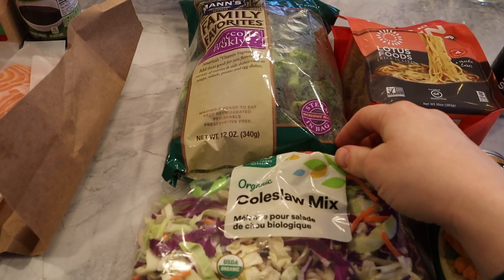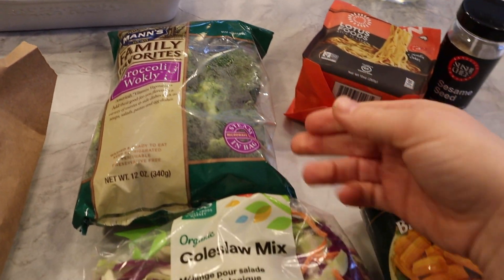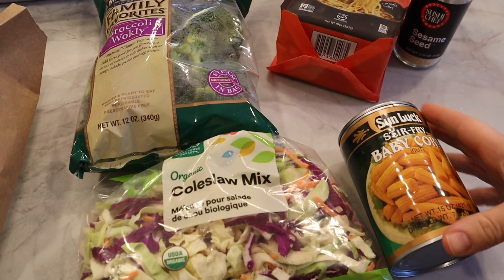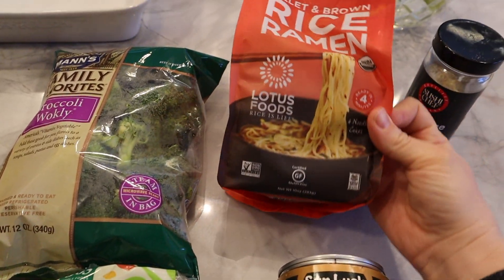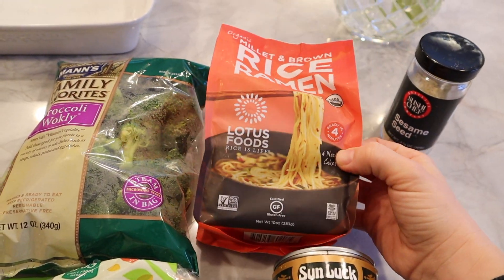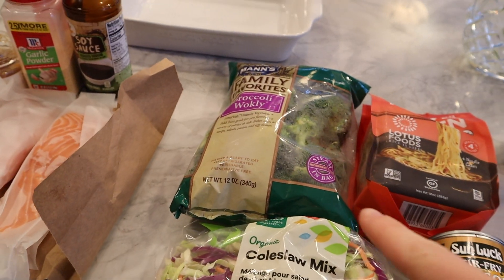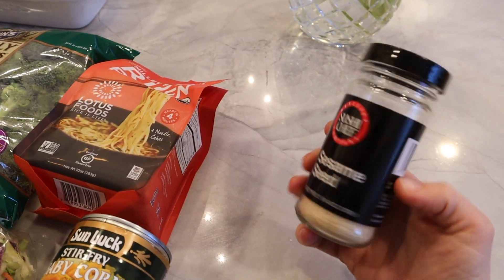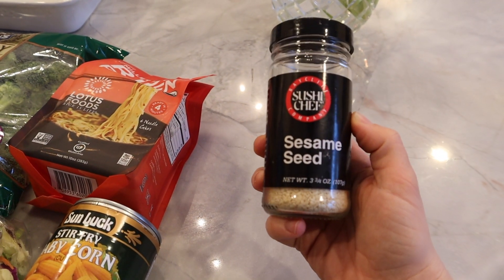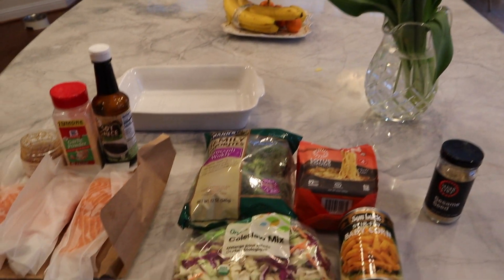Then I sauté up some veggies and I always just go with what we have. So today we have broccoli, I'm going to add some coleslaw, and I love adding baby corn to this. And then these ramen noodles cook up in like three minutes — super convenient. I'm just going to mix it all together once it's cooked through. And then my little sneaky trick to make it look real fancy is to add sesame seeds on top.